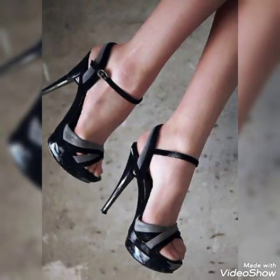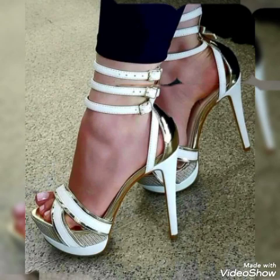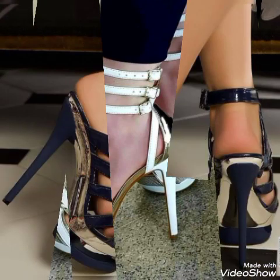Goodbye friends, till the next video! See you soon with another beautiful video about beautiful high heel sandals from foreign countries for the ladies and the girls. Allah Hafiz.